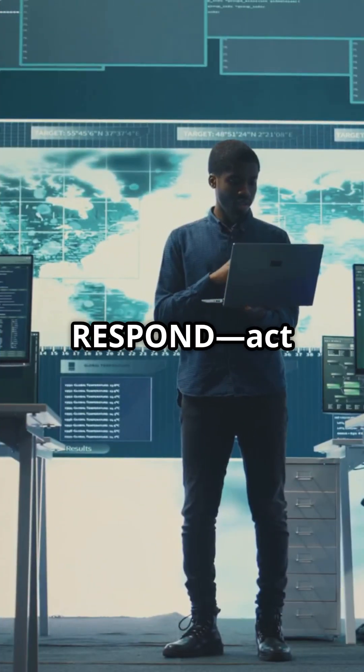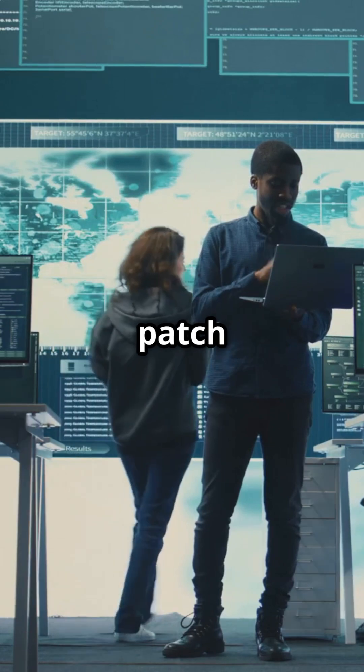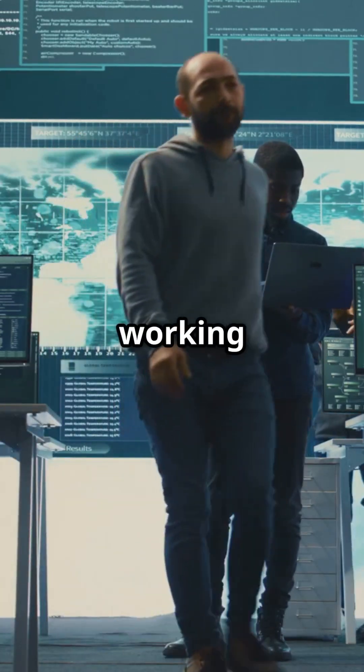Then, Respond: act fast to fix the backup process, restore missing files, and patch any issues you find — even if you're just working off a hunch.